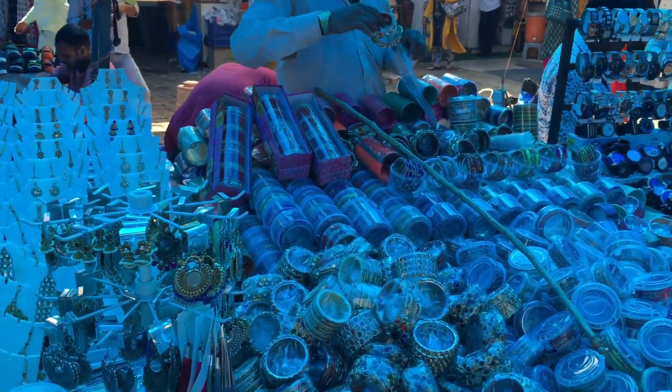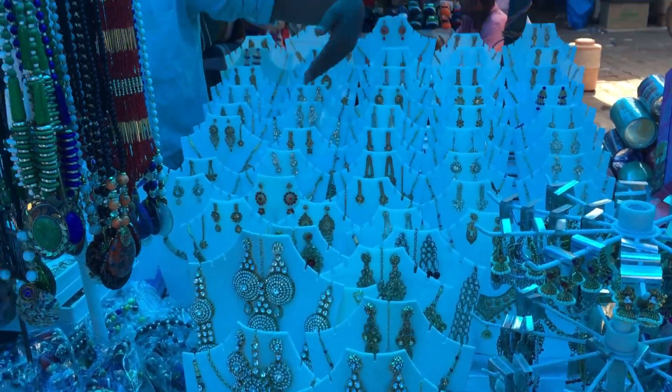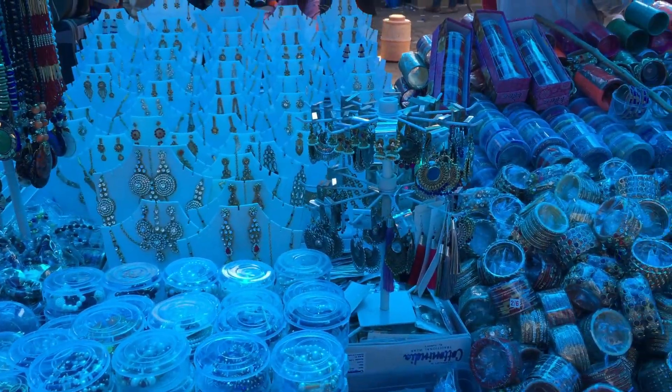Every time we can't spend a lot of money on accessories, so in that case here is a good option. You'll get to see a lot of chunky, fancy, and all sorts of accessories.